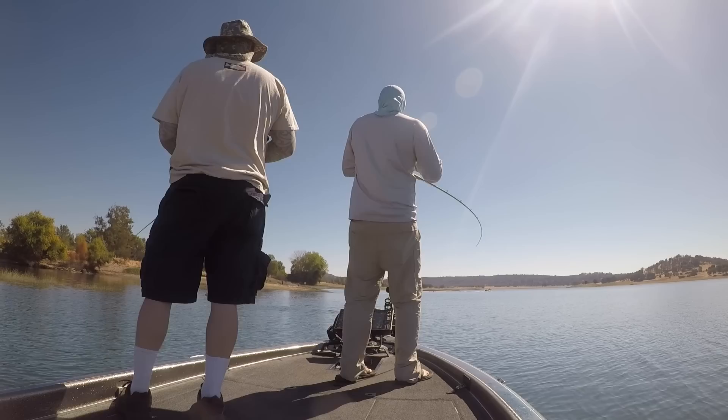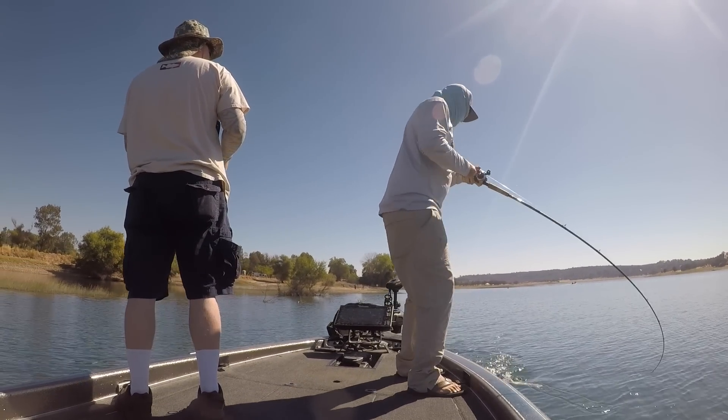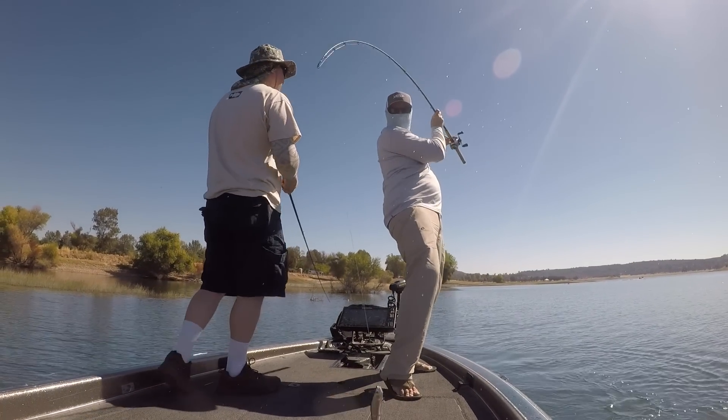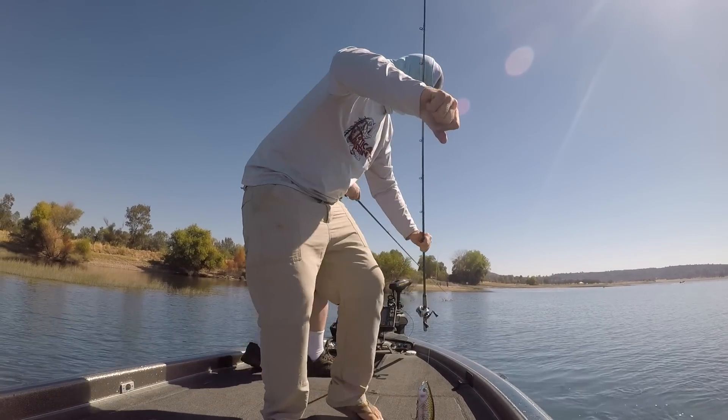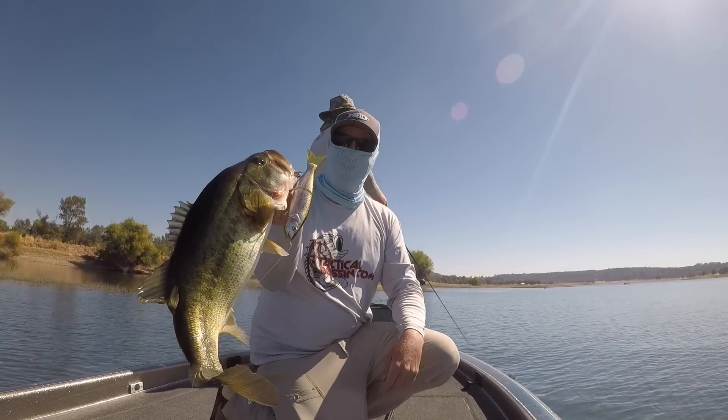Today I'm going to teach you how to consistently catch these fish. The heat — yes, it is uncomfortable, I am sweating — but the heat positions the fish. It makes them so predictable, and it becomes so basic to catch them. The hotter it gets — 90, 100, 110 degrees — once that water starts getting hot, those fish are so predictable.